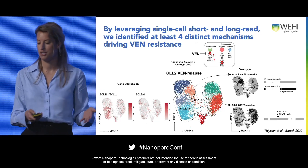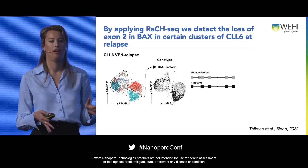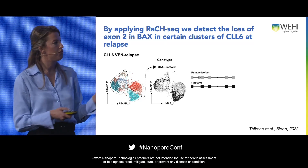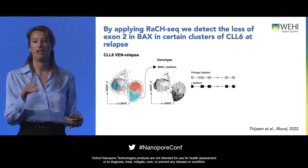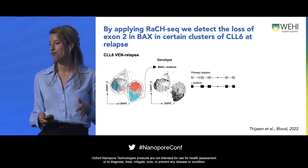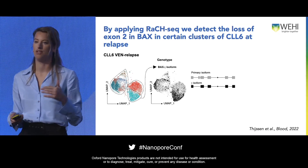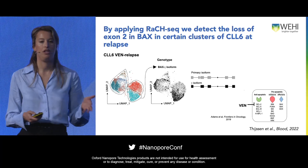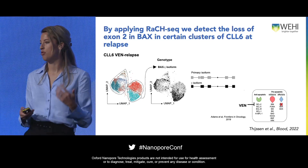But what about isoform usage? Going to another patient sample, CLL6, we found that this sample had uncommon isoform usage — a BCL2 isoform, BCX gamma — with a complete deletion of exon 2. This is an out-of-frame deletion, so you get nonsense-mediated decay of BCX. The cells highlighted in black are the cells that have this BCX isoform. These cells only had this BCX isoform, and we saw on whole exome sequencing that there was a complete loss of the other allele. So by looking at isoform usage, we see another resistance mechanism: these samples have completely lost BCX as a pro-effector protein.